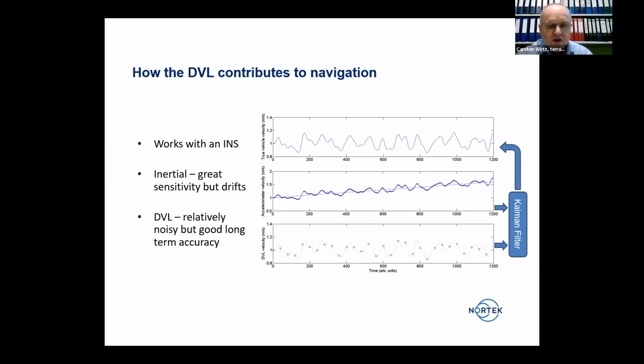In subsea navigation there are different error sources: biases with a fixed offset (e.g., misalignment between a DVL and heading sensor) correctable by calibration; random errors with a zero mean correctable by statistics or averaging; and transient errors which are more troublesome. As long as defined accuracy requirements are not below 0.05%, transient errors are not critical. Solutions include calibration, statistics, and tight integration, which Herman will now present.